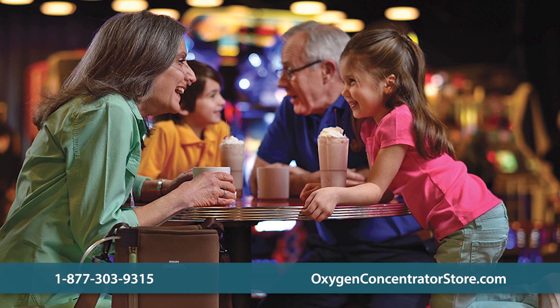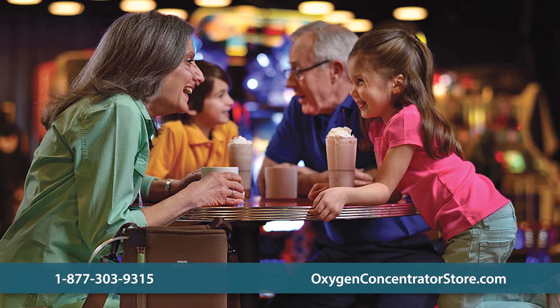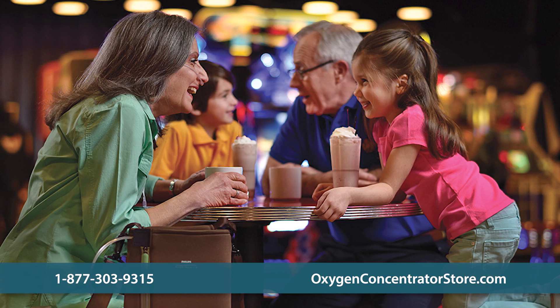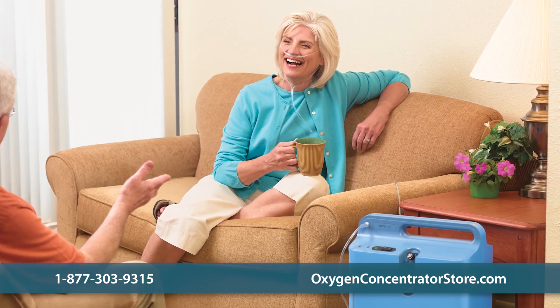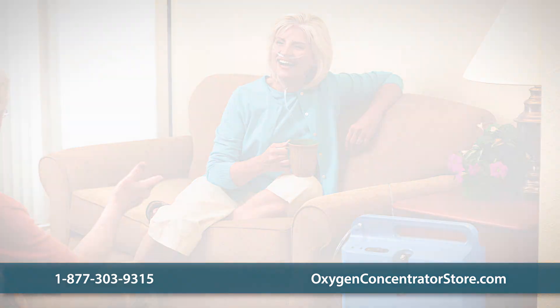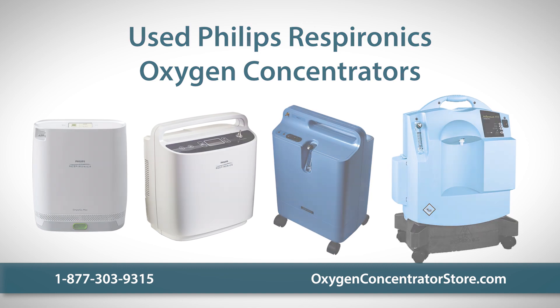Our used Philips Respironics Oxygen Concentrators are ideal for users searching for a more affordable alternative to purchasing a new Oxygen Concentrator. All of our used Philips units have been methodically tested and reconditioned to ensure the highest quality, and are available in various styles, hours of use, and different warranty options.